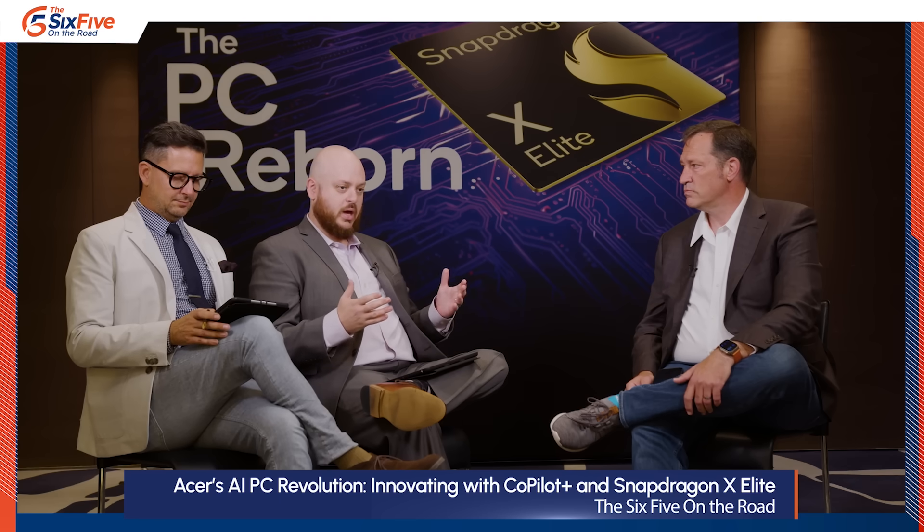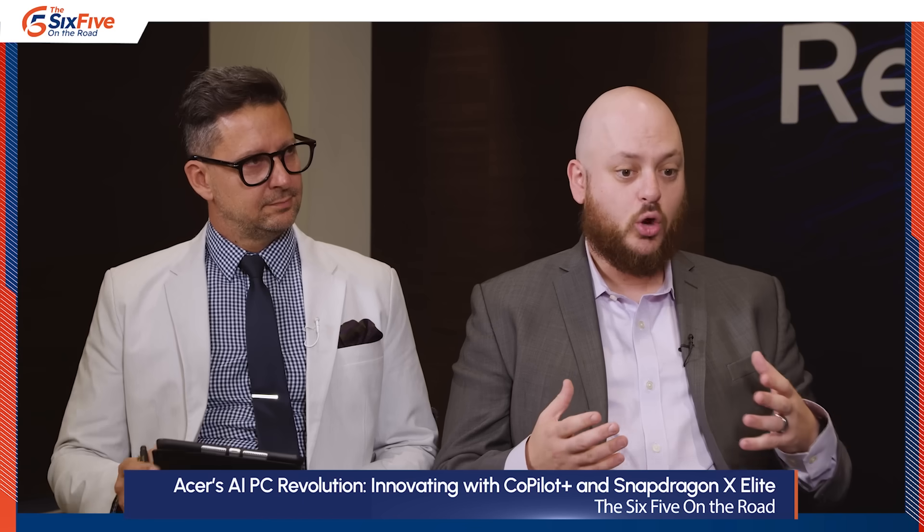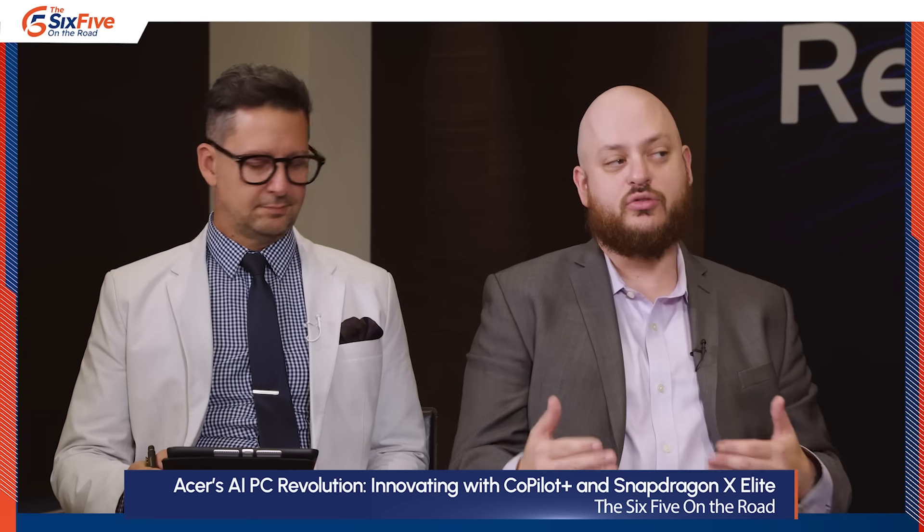Acer is one of the world leaders in PC innovation and they've been building PCs for a very long time. What I wanted to know is how is Acer innovating around the Co-Pilot Plus platform with Snapdragon X Elite to differentiate and move the industry forward?